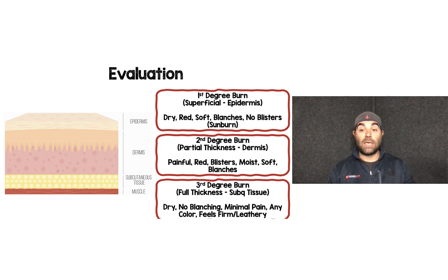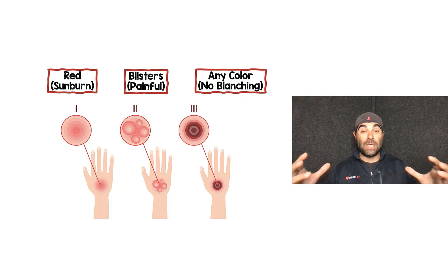Third degree burns are full thickness, going below the dermis into subcutaneous tissue. Some classify a fourth degree separately, but I throw those into third degree as full thickness. These will be dry, won't blanch because you've burned through all blood vessels and nerves, and have minimal pain because the nerves are destroyed. They can be any color — white, brown, or red — and feel firm and leathery, as opposed to the softer first and second degree burns. To summarize: first degree is red like a sunburn; second degree has blisters and is very painful; third degree can be any color but will not blanch.